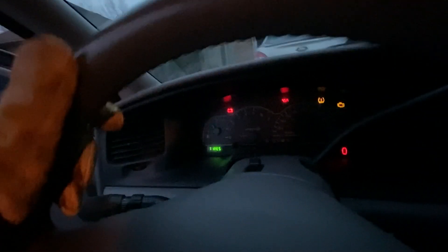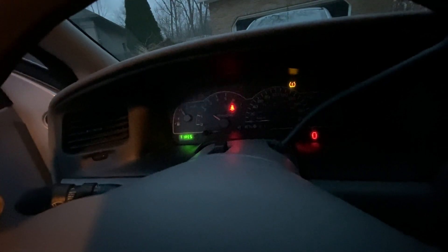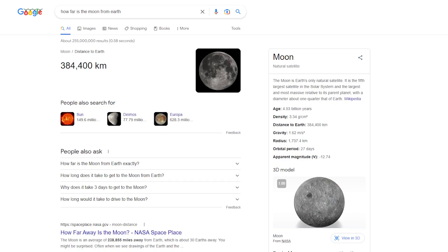Let's get this car started. Listen to this engine roar. Oh, we got a check tires light. What do we got? 386,575 kilometers. That's farther than the moon is from the earth, for anyone that doesn't know that.